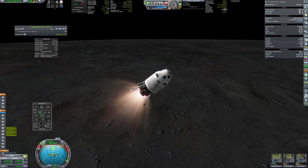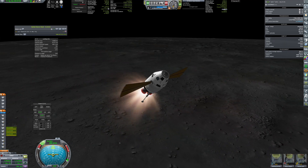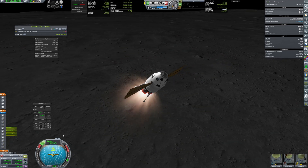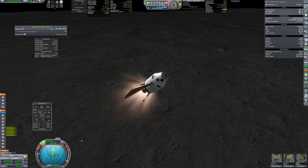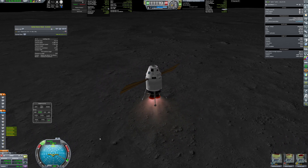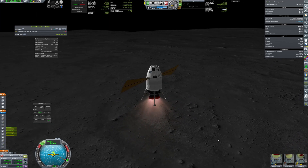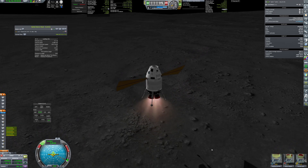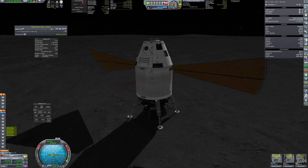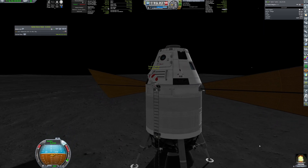At this moment I started to worry about my delta-v, as the margins became a bit too small, but it still should be fine for a safe return. The landing itself was quite easy, thanks to deep throttling of the engines. Success — the first astronauts have reached the lunar surface.